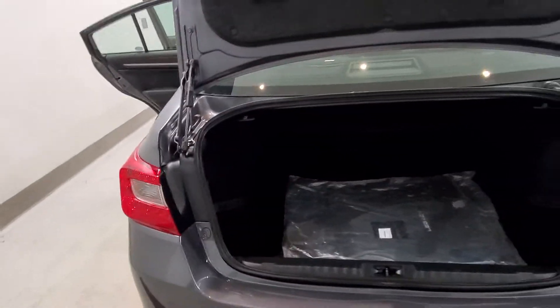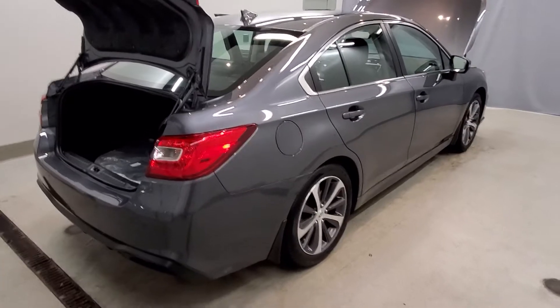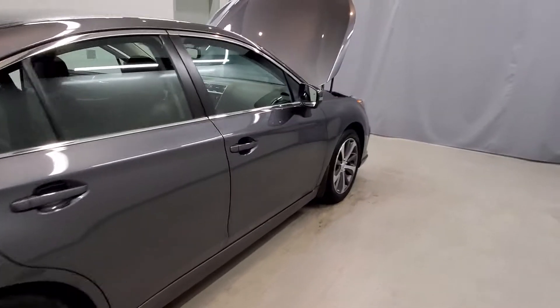Also includes front fog lights, fully automatic headlights, body color bumpers, heated door mirrors, power door mirrors with turn signal indicators, variable intermittent wipers, and a four-wheel independent suspension system with speed-sensing steering control.